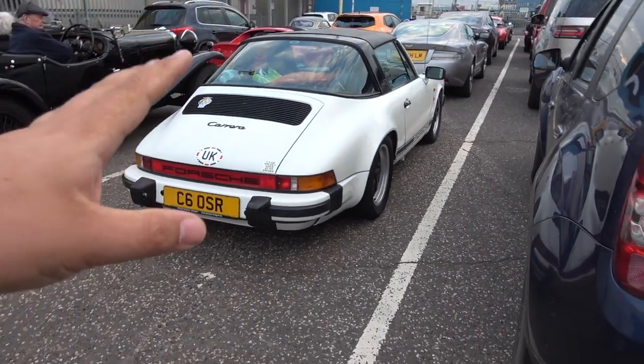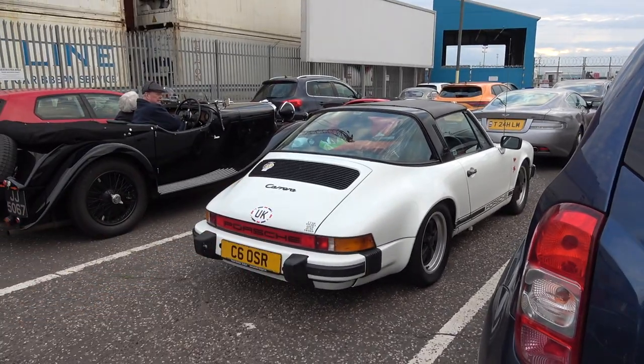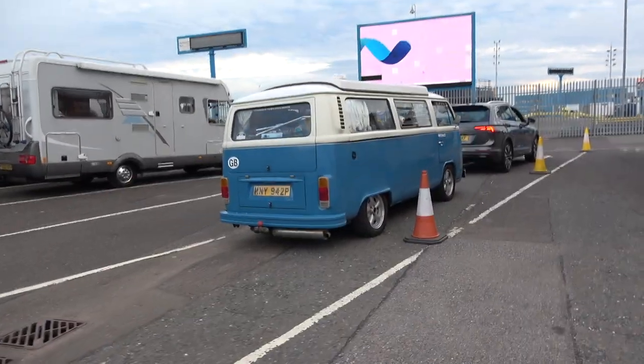A 911 Carrera — it's a Targa, but I don't know exactly which one. There's a DB9, lots of other things. Just spotted this: a very nice Vantage Roadster. Yet another VW camper.